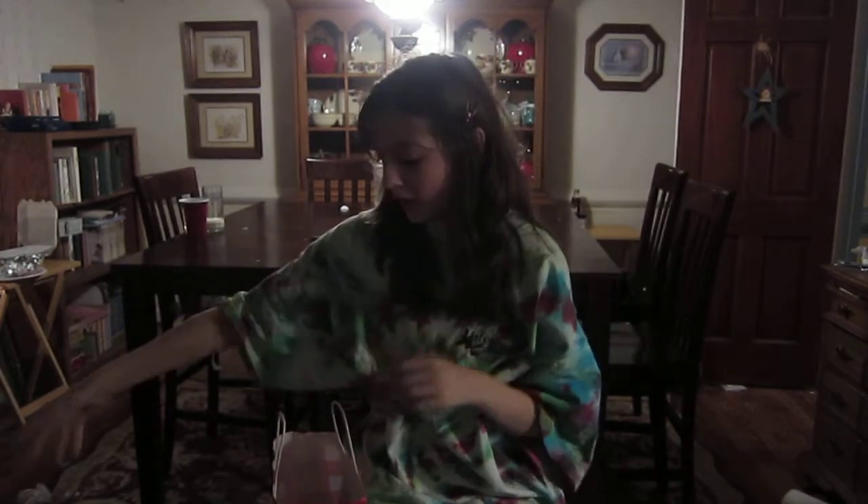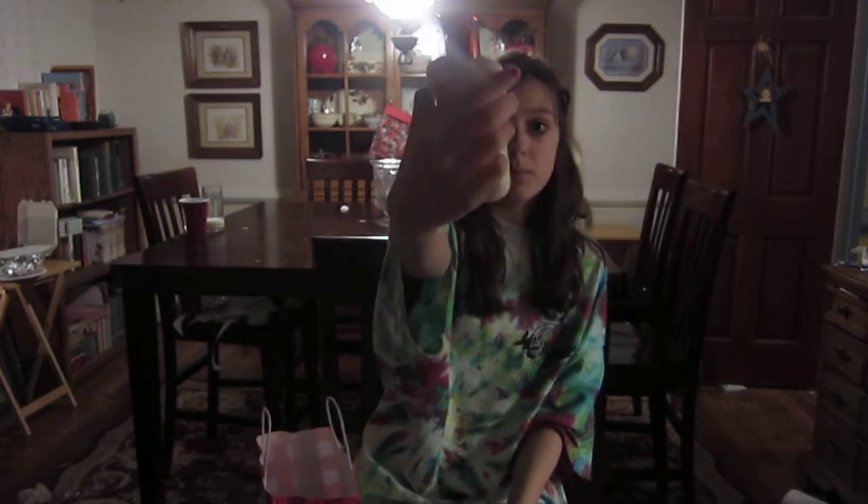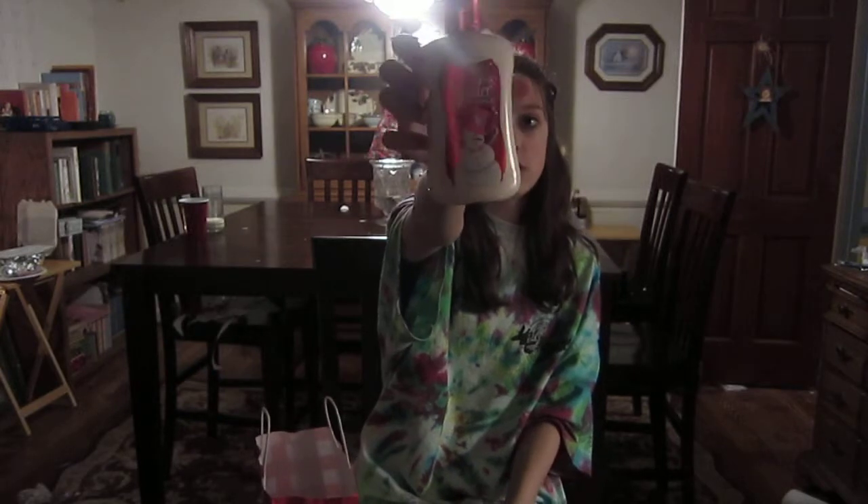I also got another Frosted Cranberry candle because I didn't want my other one to run out, and they were on sale for five dollars. My mom got one and I got one. I'm just going to randomly throw them on the couch over there.